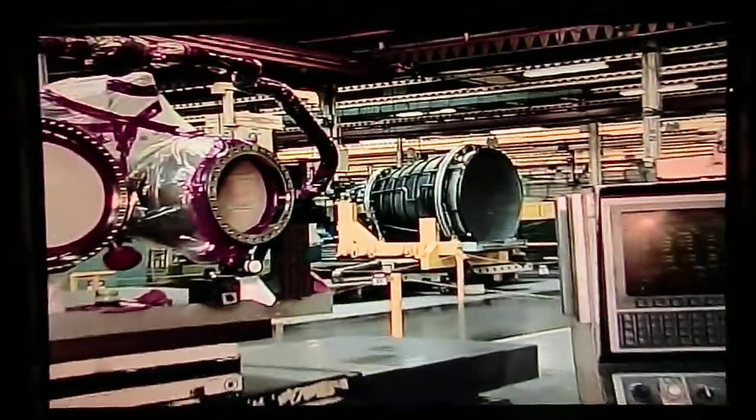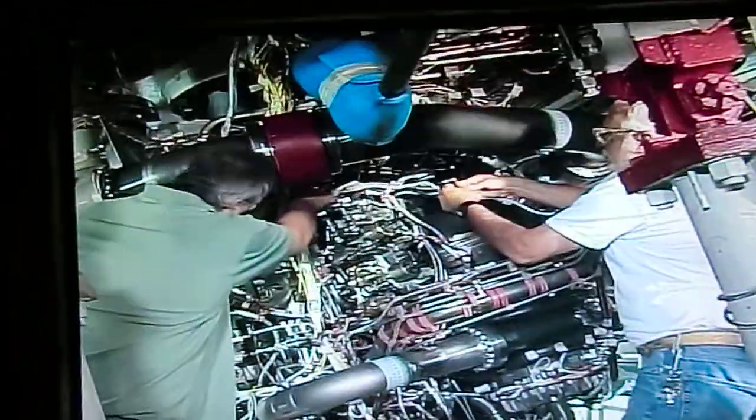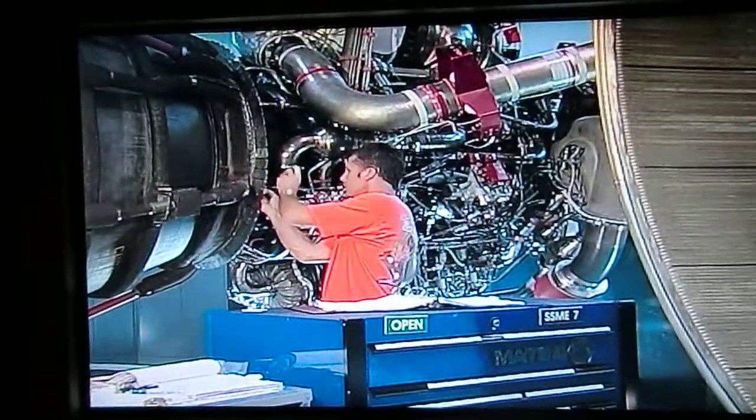The SSME is a very high power-to-weight ratio machine, so you try to get a lot of power out with not much weight. And to do that, it means the parts are very complex, which also means they're difficult to make. Assembly of the engine is an art form, in addition to being a technical masterpiece.